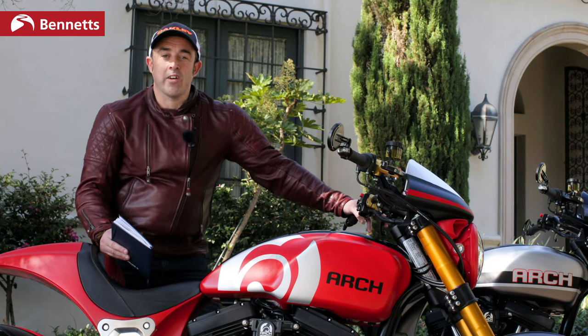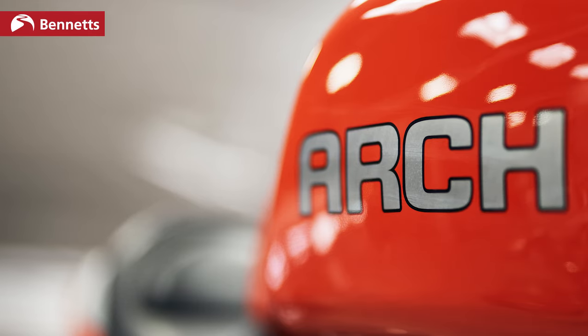Welcome to LA, welcome to California. We're here with Arch to test their new KR GT1, which is all new for 2020.